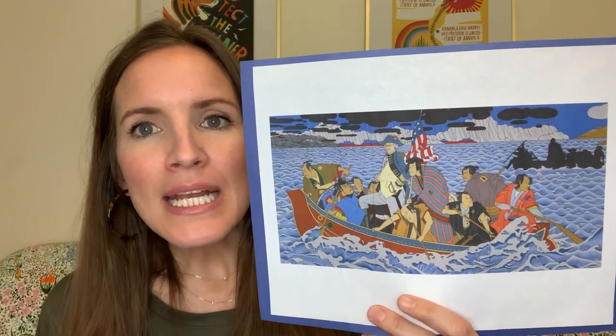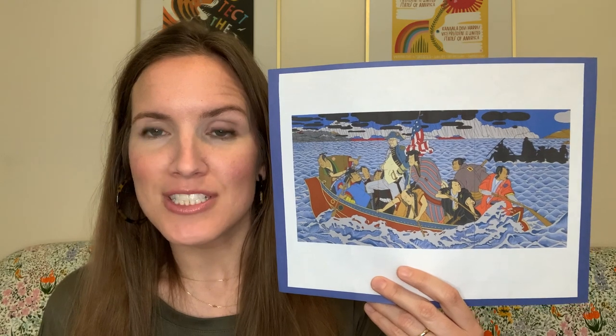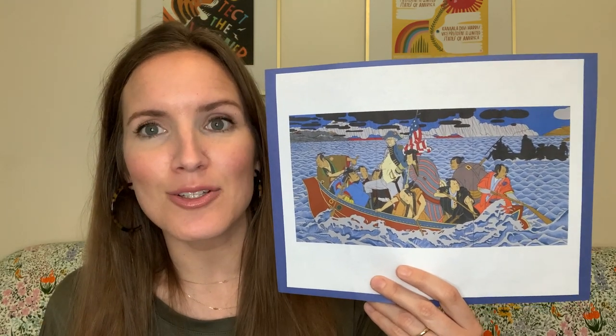Shimomura painted this to look like a famous painting of George Washington called Washington Crossing the Delaware. That is another large painting that shows General George Washington in a boat being rowed by soldiers going across a frozen river. So think about that as we look at this painting.